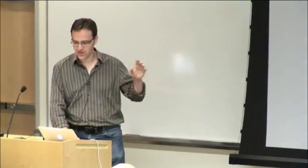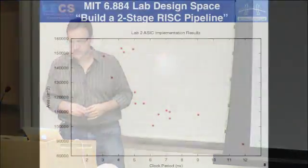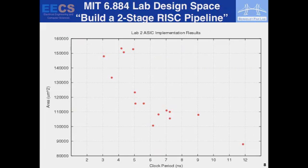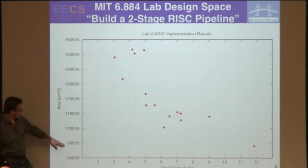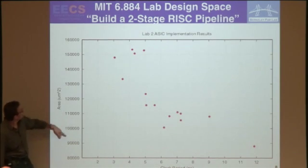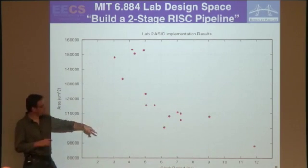Here's a little experience from when I was at MIT. We taught a hardware design class with Arvind and gave students a simple project: a two-stage RISC pipeline — design the RTL and synthesize it. We even gave them bits of the code. We thought it was such a simple task that all students would have basically the same answer. The results showed designs ranging from 3 to 12 nanoseconds cycle time — a factor of 4 difference — and area ranging from 90,000 to 150,000 microns squared, almost a factor of 2.